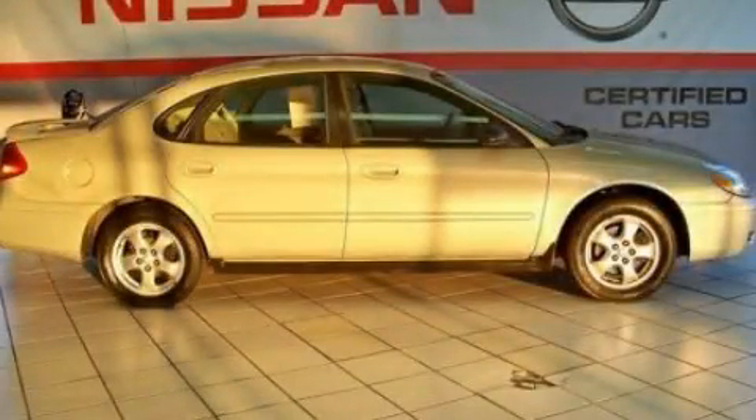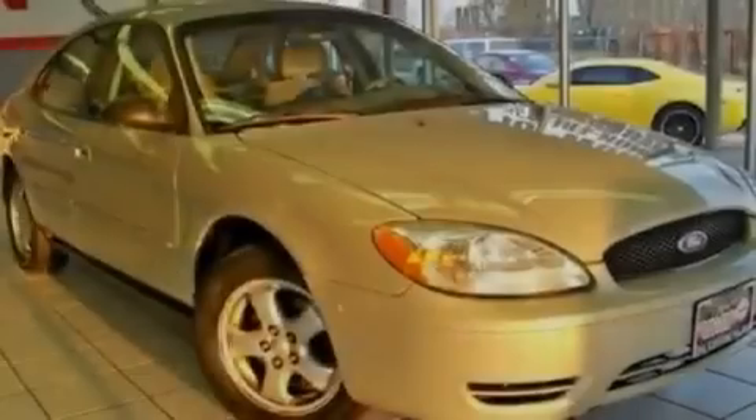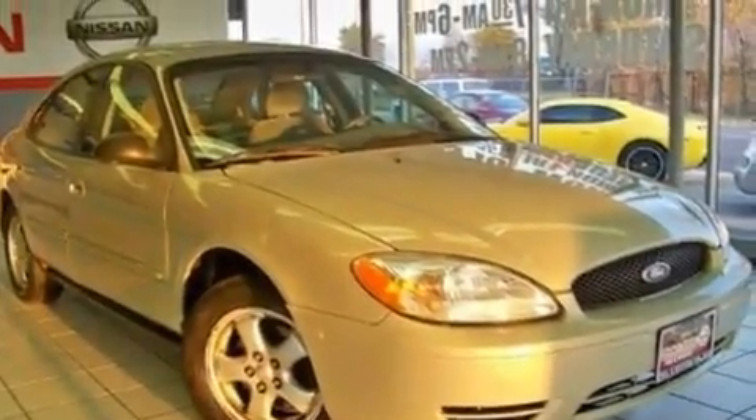This is a 2007 Ford Taurus. It features a 3.0-liter six-cylinder engine and an automatic transmission.